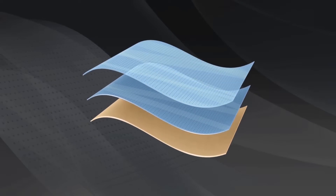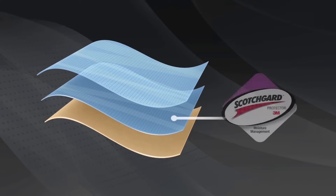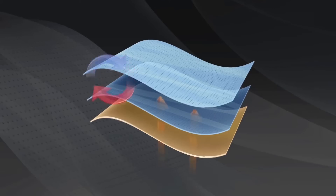The Scotchgard Protector offers dual action performance, giving the fabric stain release properties for easy care, while providing moisture management for enhanced comfort.